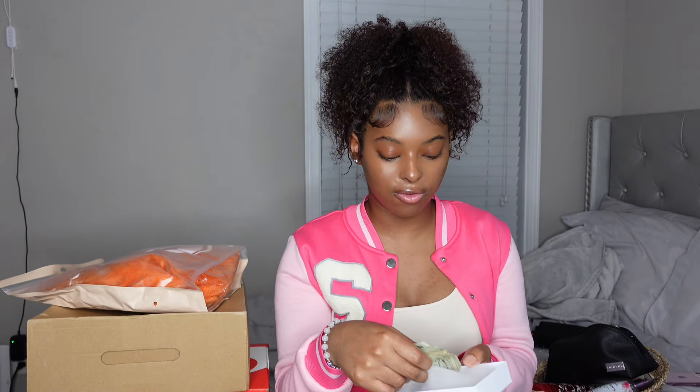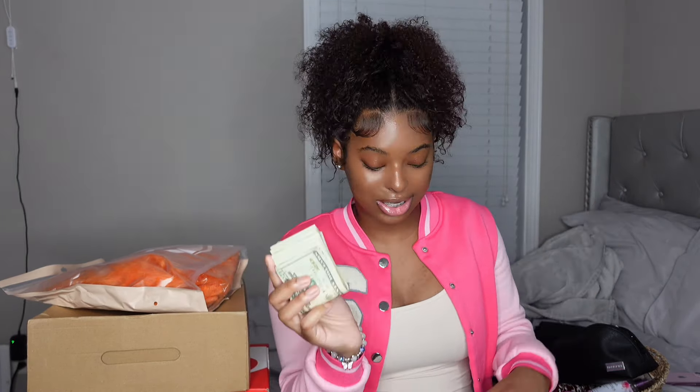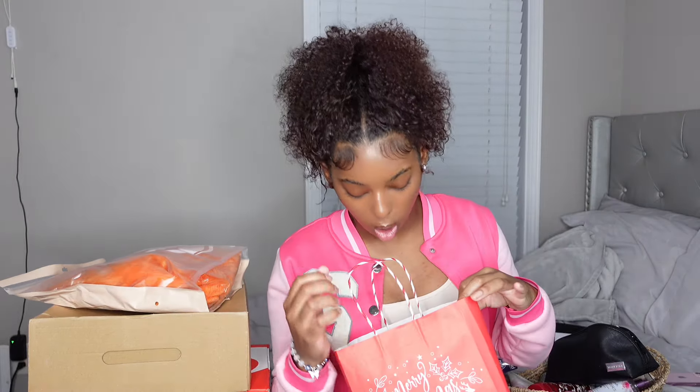Next we're gonna get to this box — it's just money in here. Who doesn't want money for Christmas? I didn't get all this money for Christmas though; it's money I've made plus what I got for Christmas, so my stack is thick now. This is gonna fund my birthday — everything I need: hair, nails, outfit, toes. I do my own lashes, so that's basically it. Thank y'all for the money.